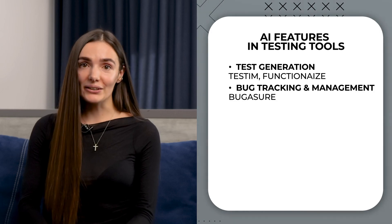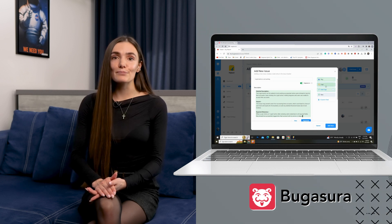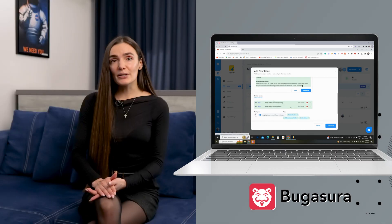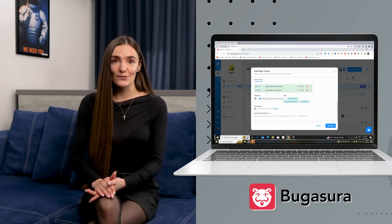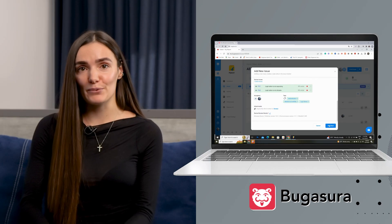Next up, AI in bug tracking and management. Tools like Bug Assure use AI to intelligently categorize, prioritize, and even predict bugs based on historical data. This predictive analysis ensures that the most critical bugs are addressed first, significantly enhancing the efficiency of the QA process.